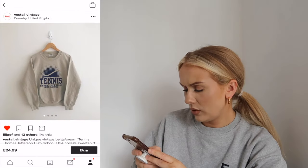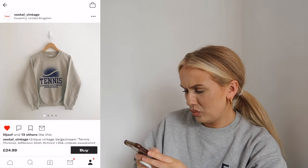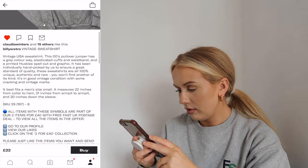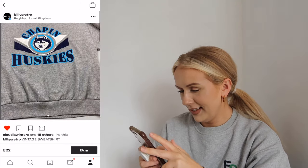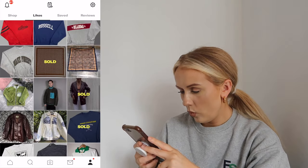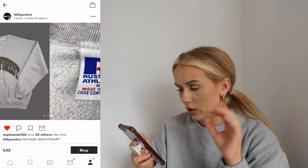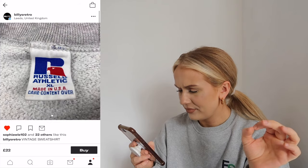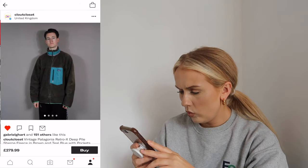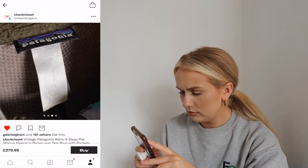Another cool thing I've seen people pulling off is racing style jackets, but I feel like they can get quite expensive - the cooler they are, the more they cost. 110 pounds is too much for me. I like this one that says tennis but then it says Thomas Jefferson High School - I can't walk around wearing a jumper that says high school, I'm too old! Chapin Huskies - I bet that's a team. Wake Forest - this sort of college lettering is really in.